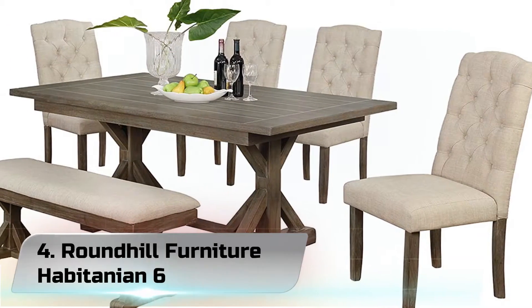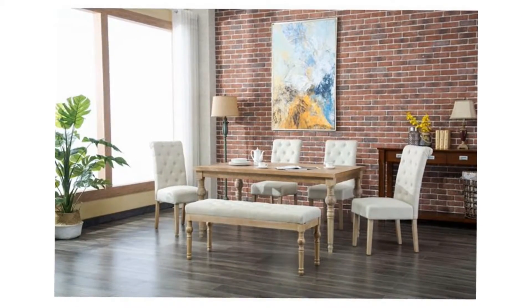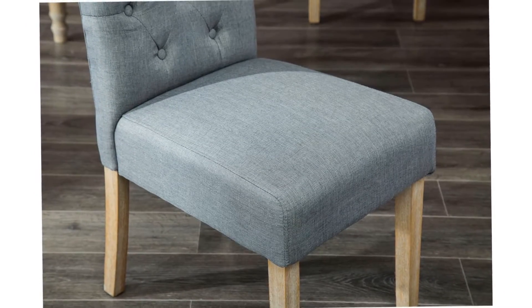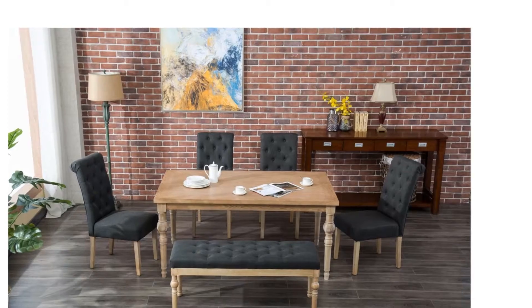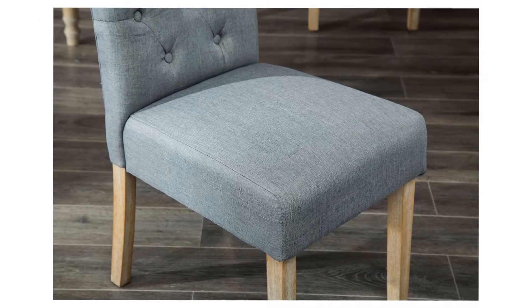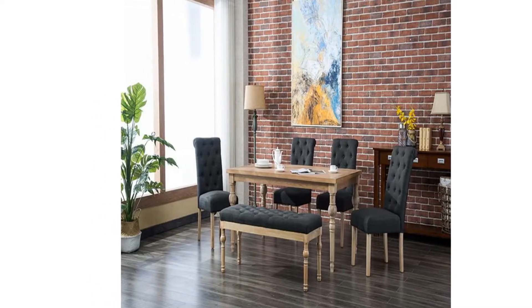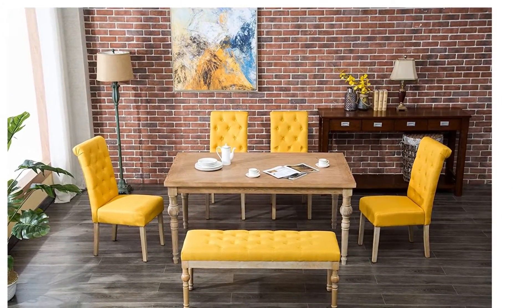Number 4. Roundhill Furniture Habitatian 6-Piece Whitewashed Dining Set with Tufted Chairs and Bench. Brighten up any drab setting with the Habitatian 6-Piece Dining Set. The dining set showcases an elegant design that begins with a rigid hardwood frame. Crafted of solid hardwood featuring lined effects that enhance the contrast and character of the wood grain, the traditional turned legs effortlessly draw the eye and match with the style of the dining chairs.